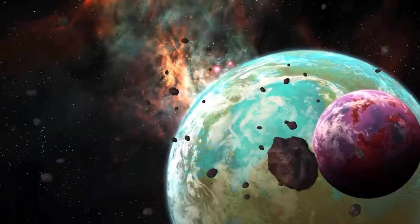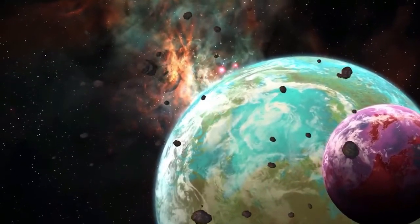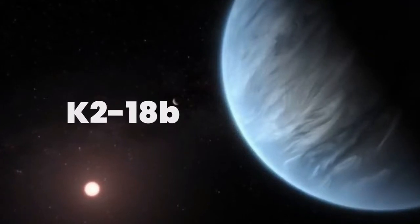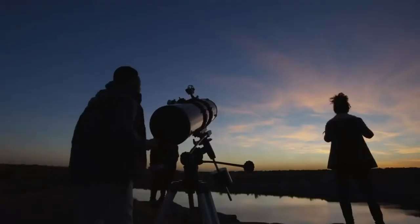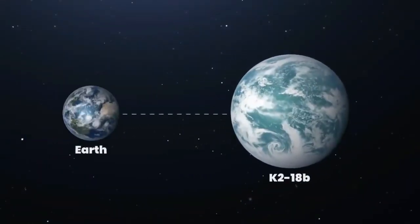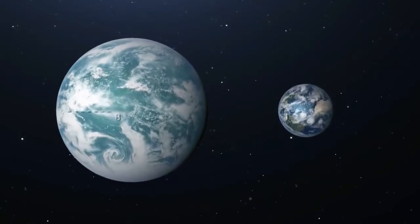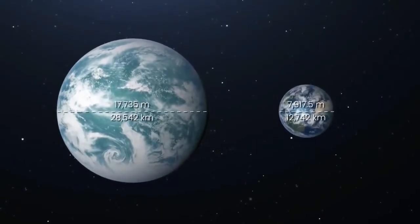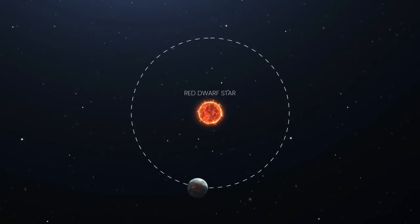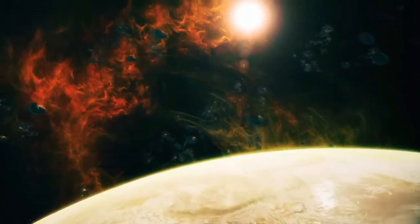Although being in this zone doesn't guarantee the existence of life, the presence of water is significant and the foundation of life as we know it. One such exoplanet discovered by Kepler that has recently generated excitement among researchers is called K2-18b. In September 2019, two scientific teams independently announced that they found signs of liquid water in the planet's atmosphere. Situated 124 light-years away from Earth, K2-18b is about eight times the mass of Earth and three times as big.